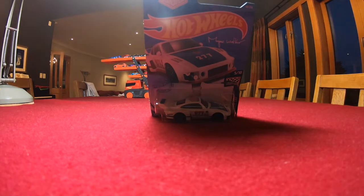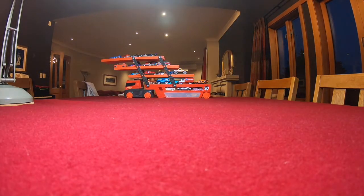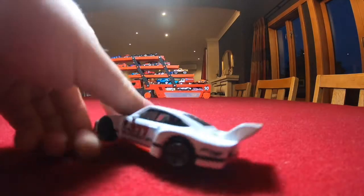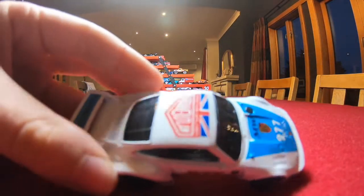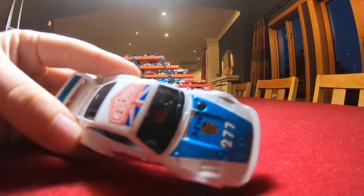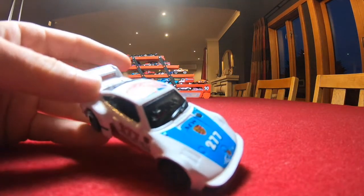The fourth car that we will be opening up today is the Porsche 935 from the Hot Wheels Race Day series. Nice glossy color to this car with 'Urban Outlaw' on the top and 'MW Central Magnus Walker' on the front.